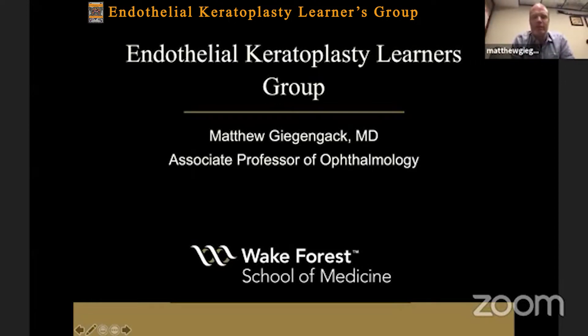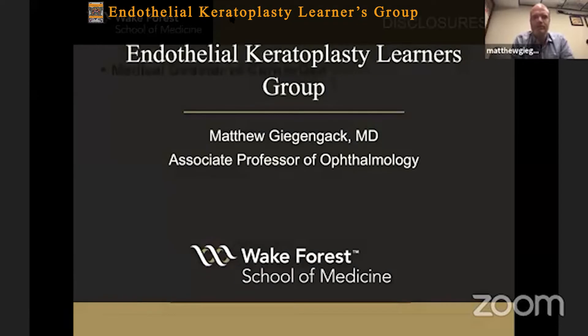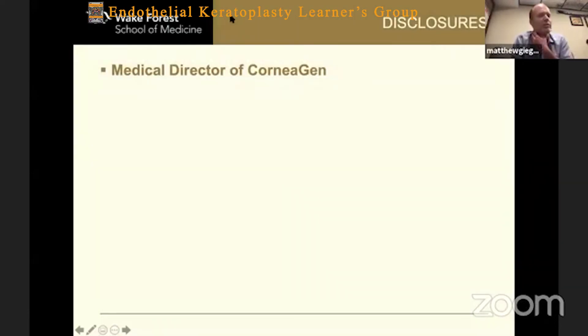I'm going to talk to you about the Endoserter, which people have been mentioning. As a disclosure, I'm the medical director for Corneagen, and Corneagen makes the Endoserter, so that's a bias of mine.